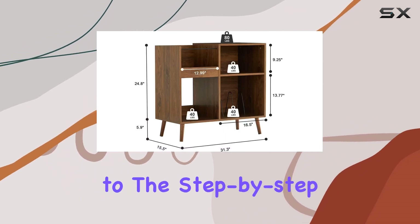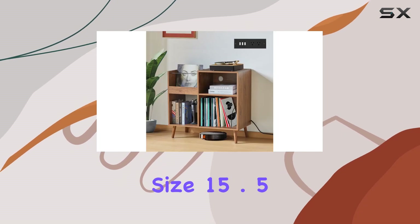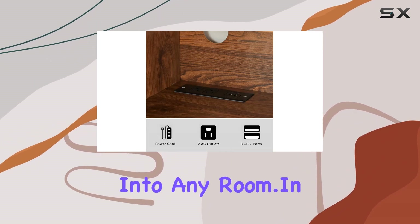Assembly is a breeze, thanks to the step-by-step instructions and numbered parts. The overall size — 15.5 inches W, 31.3 inches L, 30 inches H — fits seamlessly into any room.